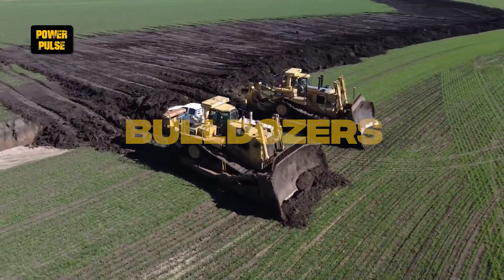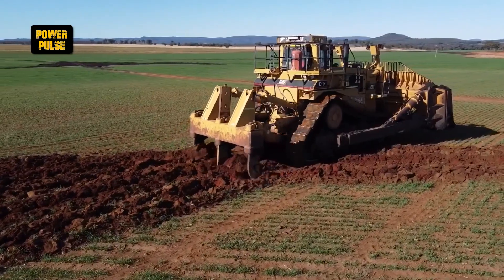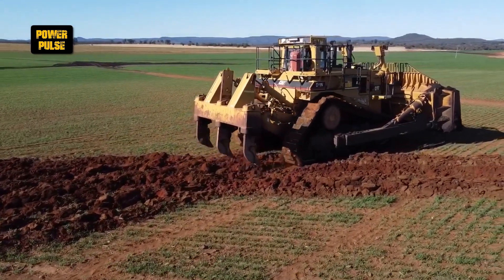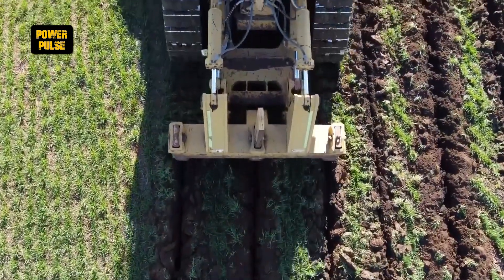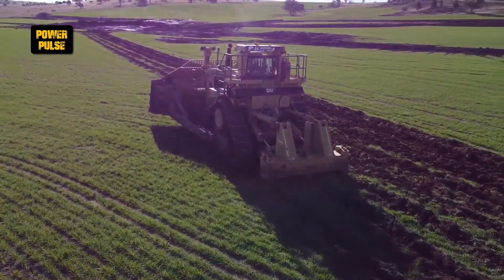Bulldozers. Specializing in ground-level material movement, bulldozers use their tank-like tracks to spread tons of earth across construction sites. They are essential for earth-moving tasks, preparing land for further construction activities.